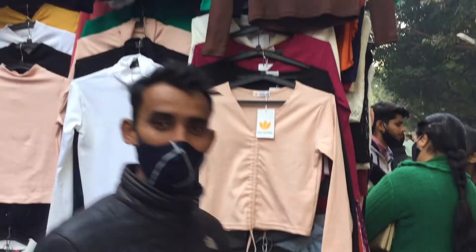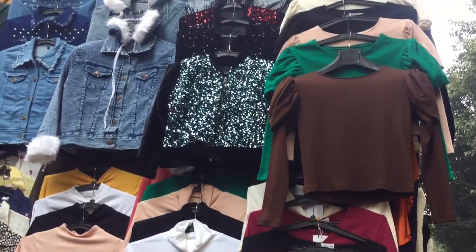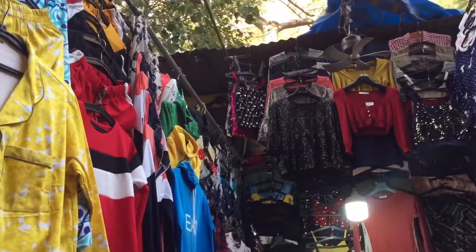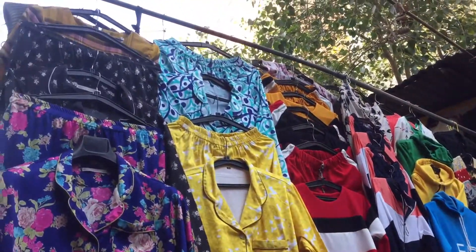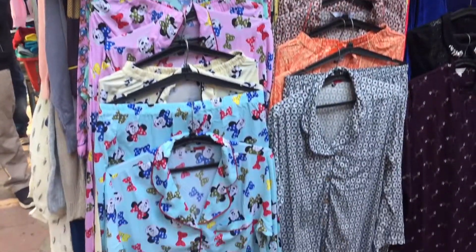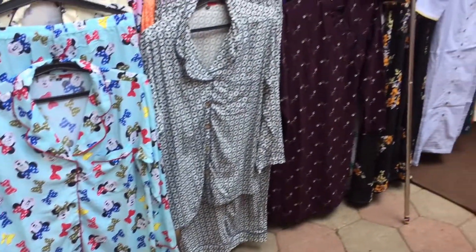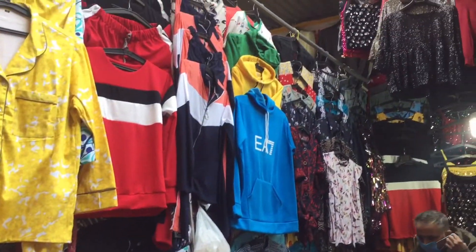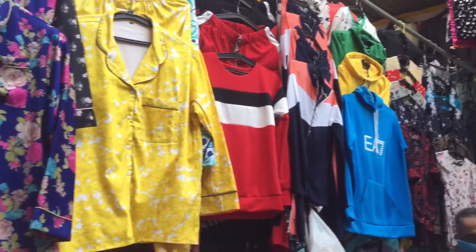Is shop mein aapko plain sweaters, round neck sweaters aur kuch warm tops milenge jisme puff sleeves hain — aur puff sleeves kaafi trend mein hain aajkal. Yeh aapko 200-300 ki range mein mil jayengi. Aapko cord sets waale night suits bhi milenge — butterfly print, Mickey Mouse, Minnie Mouse, floral print waale night suits jo aap summers aur winters dono mein pehen sakte hain.